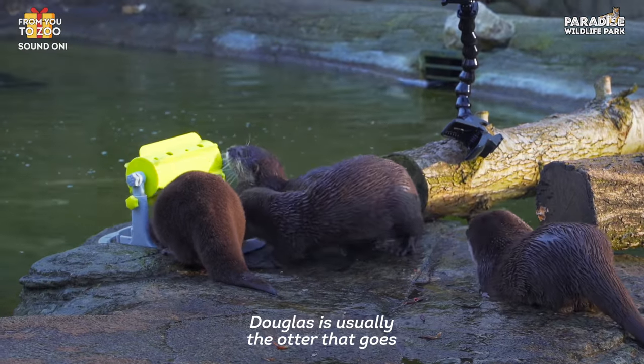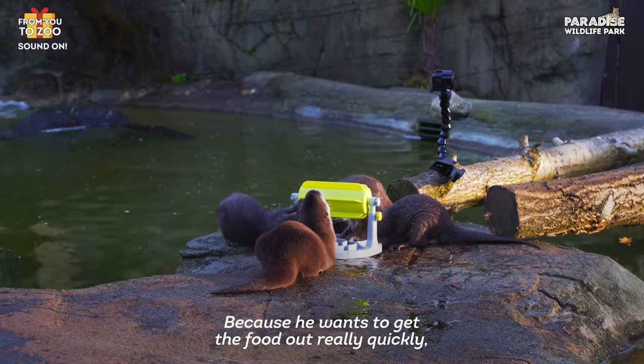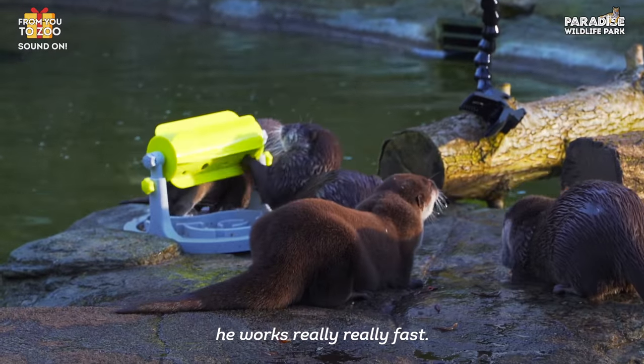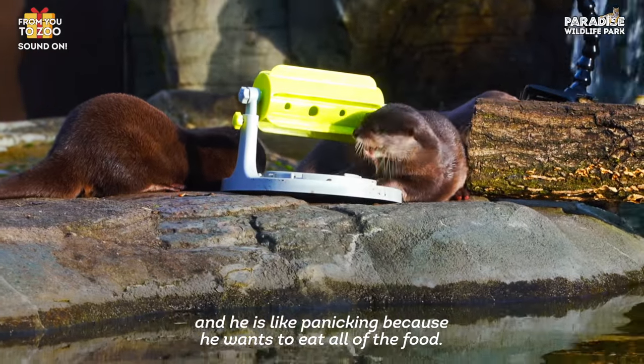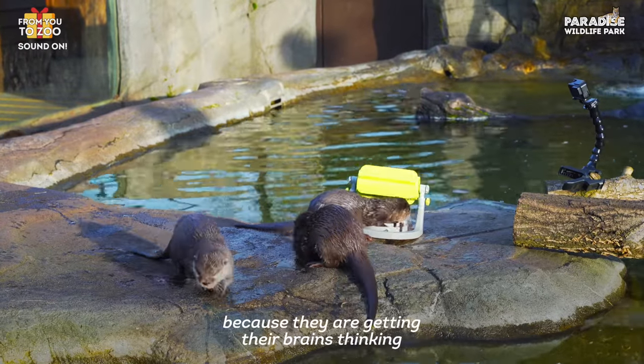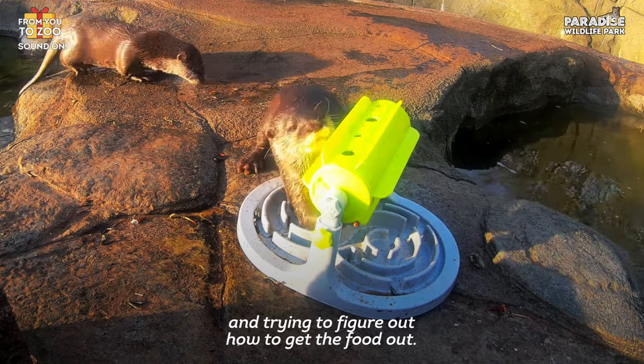Douglas is usually the otter that goes straight for the most difficult parts of the enrichment. Because he wants to get the food out really quickly, he works really fast — he's almost panicking because he wants to eat all of the food. But this is why the enrichment is really good, because they are getting their brains thinking and trying to figure out how they need to get the food out.